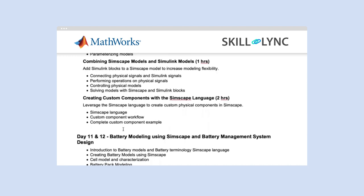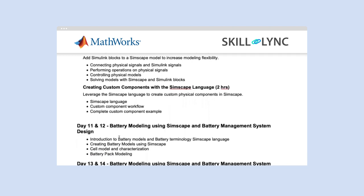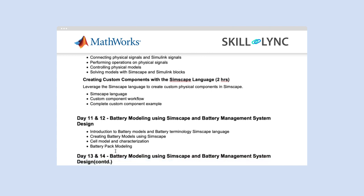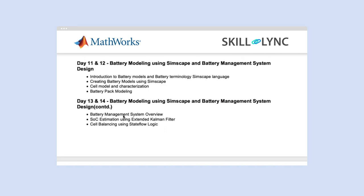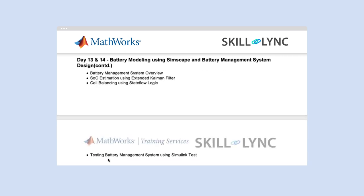The fourth module starts with battery modeling using Simscape and battery management system design. Here you will look into battery models and battery terminology in Simscape, creating battery models using Simscape, cell model and characterization, and battery pack modeling. As a continuation, you will also look into battery management system overview, SOC estimation using extended Kalman filter, cell balancing using Stateflow logic, and testing the battery management system using Simulink Test.